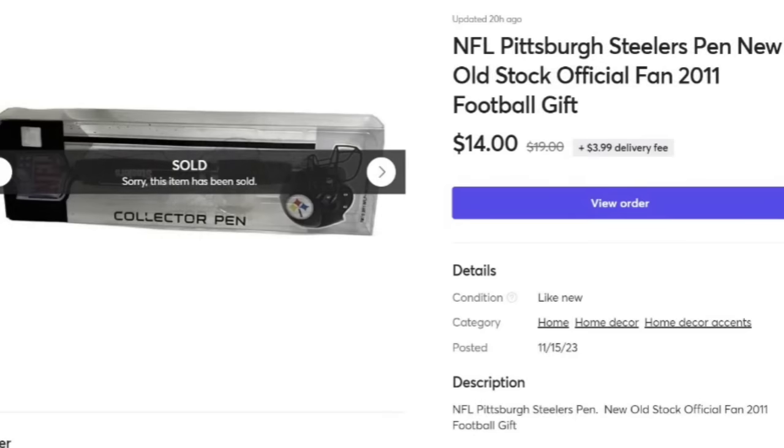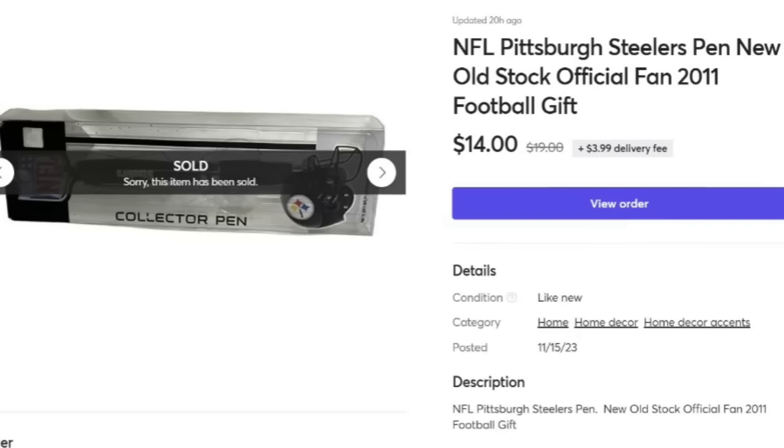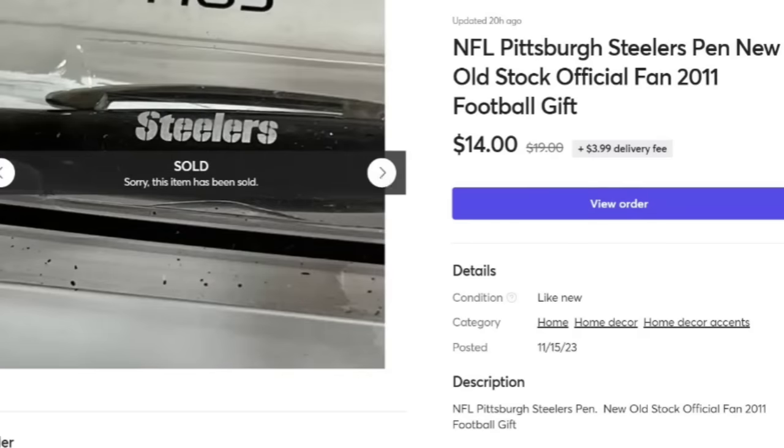Next is this Pittsburgh Steelers pen. This one has actually been listed close to a year. I picked it up in a lot of Steelers stuff — I love NFL lots and football memorabilia, whether it's pens, t-shirts, or souvenir pennants. This one sold for $14. I was only a dollar in, but it did take a long time to sell. It's about a $10 profit. It was new in the box.